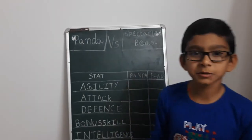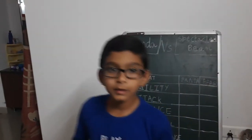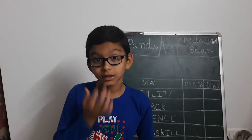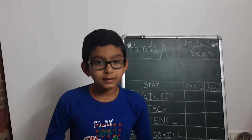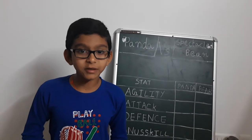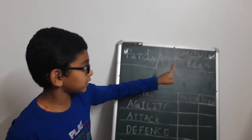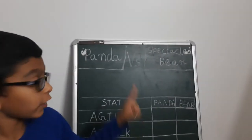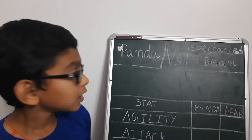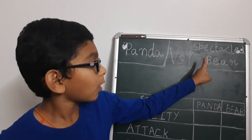Before we start with their attack and defense, two things: first, thank you for making me reach more than 100 subscribers. Second, unlike my other animal battles, I am going to tell the winner in the next episode. So you either have to write hashtag panda or hashtag bear in the comments to vote.